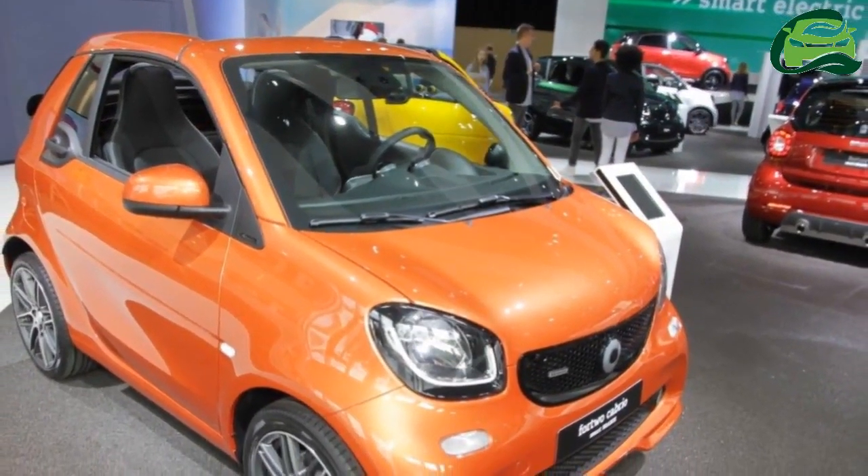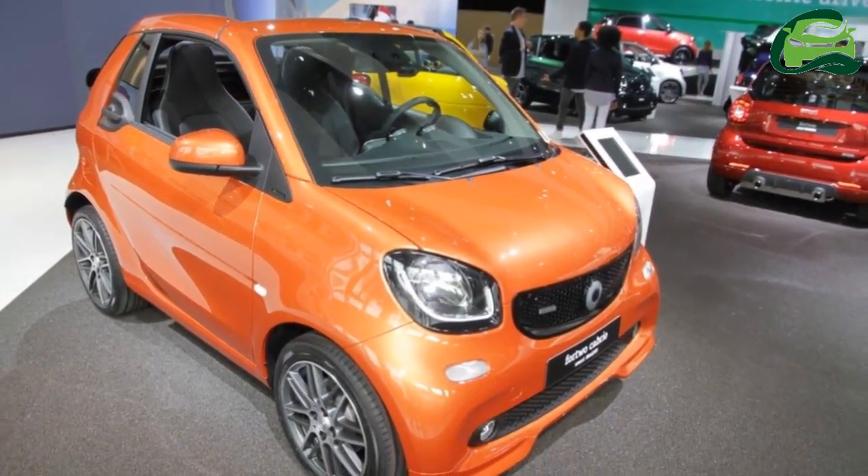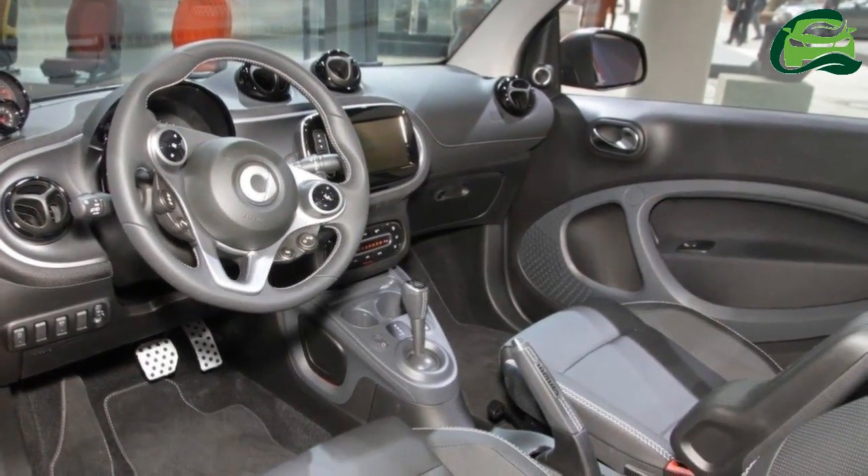The 2018 Smart Fortwo, Smart Fortwo Cabrio, and Smart Forfour have been showcased at the 2017 Frankfurt Motor Show.